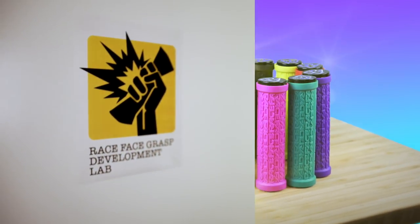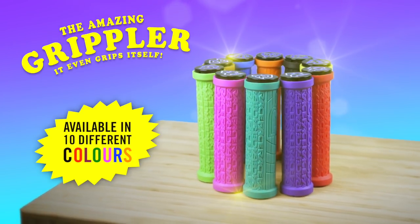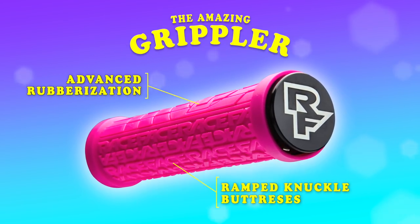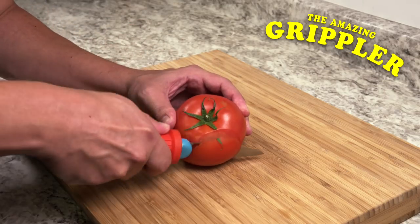Fresh from the Grasp Development Labs and Race Face comes the amazing Grippler. Featuring ramp knuckle buttresses and advanced space-age rubberization, Grippler improves your contact with the surfaces you love to hold.